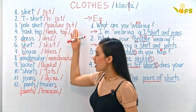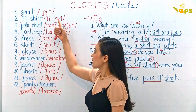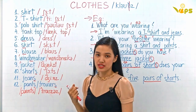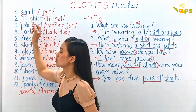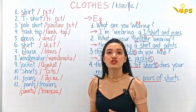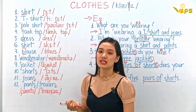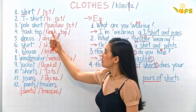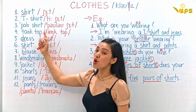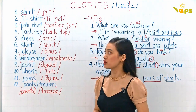There are 12 words here that we're going to study. The first one: shirt. T-shirt. This one: polo shirt.